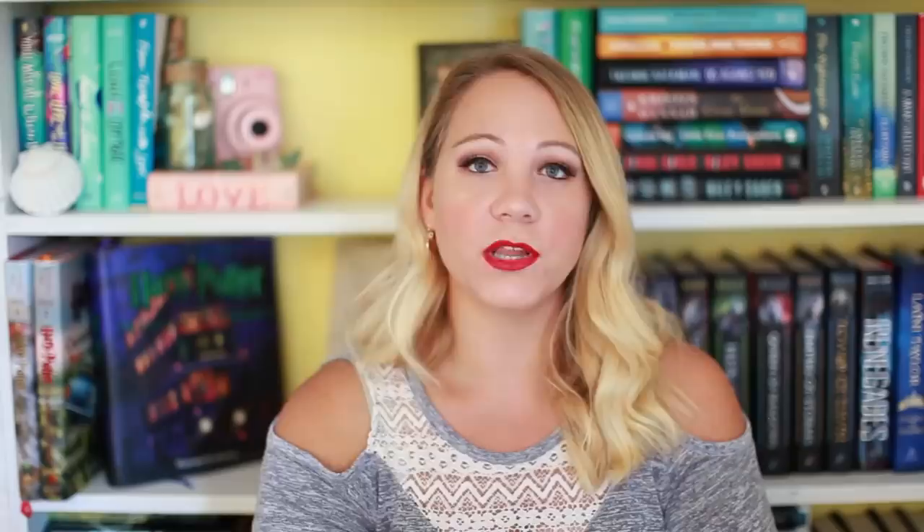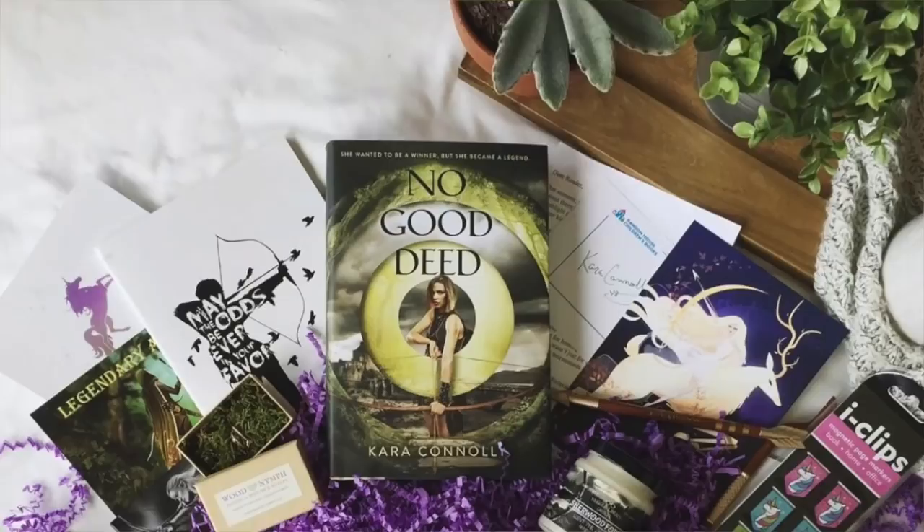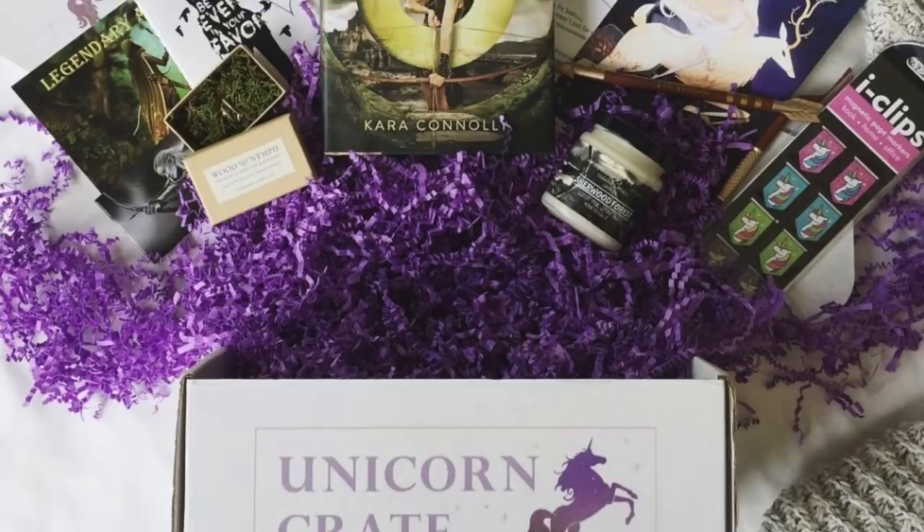Another new one released within this year is Unicorn Crate. Like Fairyloot, they are only YA fantasy based — themed each month with three to five coinciding items. They are $37 plus shipping, and links will be down below.